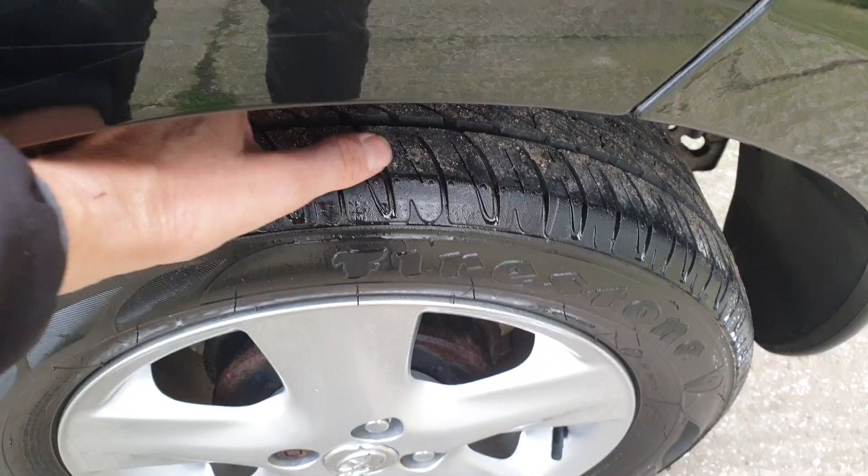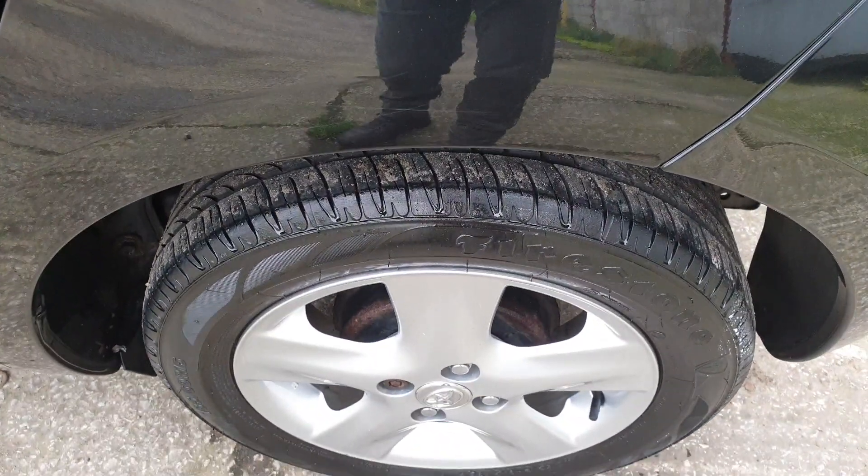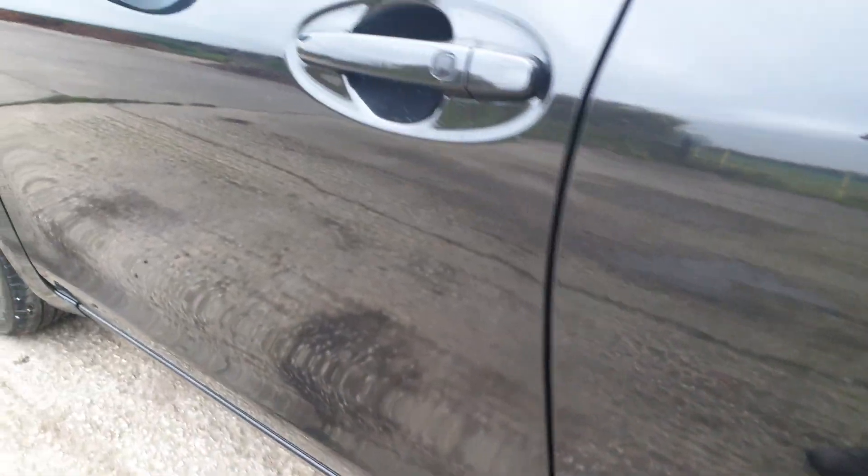Tyres at the back — there is an invoice in there, they were replaced recently. They are Firestones and there's plenty of life on them. The wheels are alright. There's no dents or scratches down here.